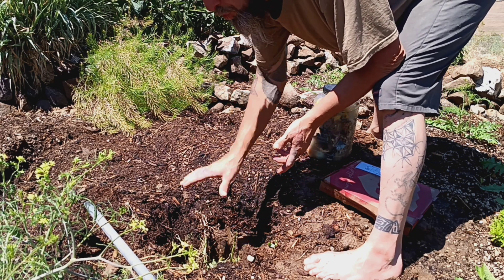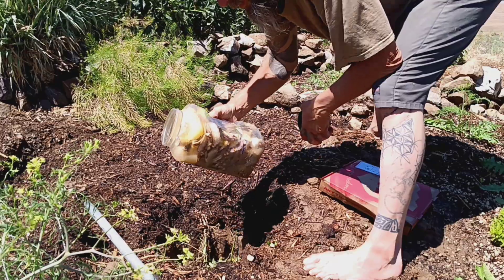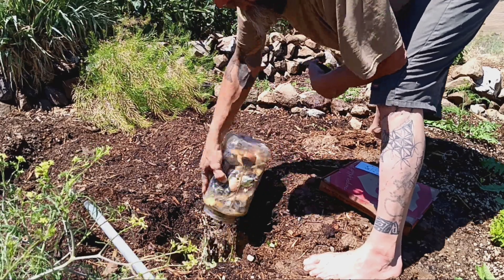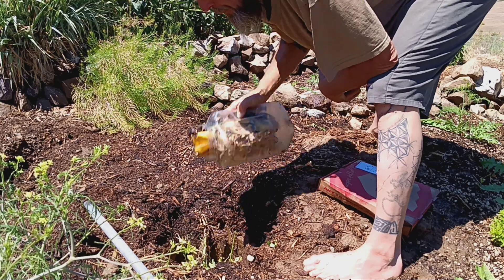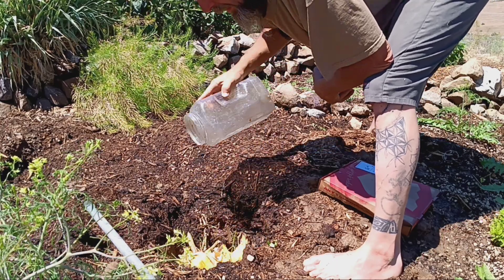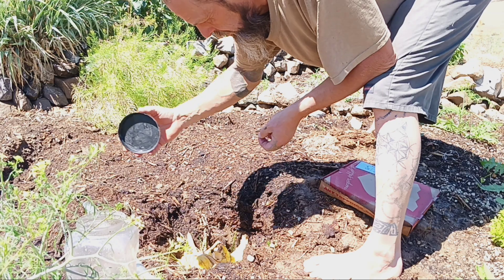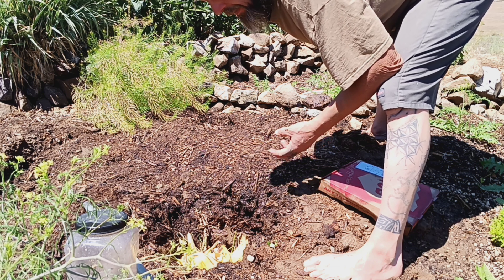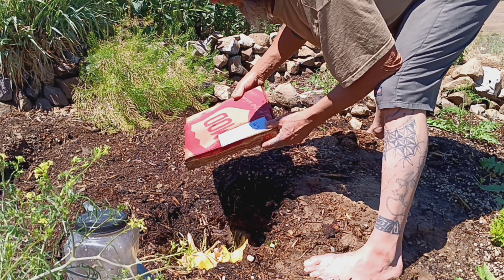It was a bunch of weeds and things I didn't want growing in this space — I dug a hole and shoved them all in. Now I'm going to take what I call 'the kitchen,' which is all the compostable stuff that shouldn't end up in the trash: eggshells, banana peels, mint stems, pieces of paper, and pieces of cardboard.